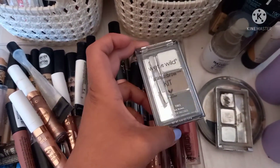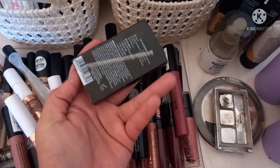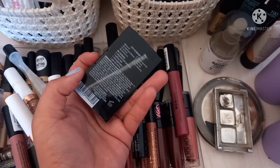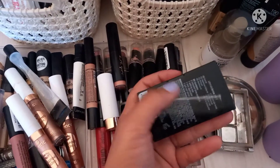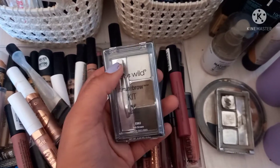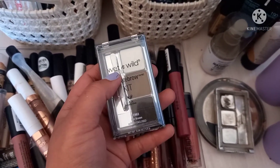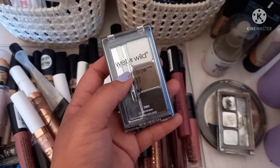Over here we have my Ultimate Brow in ashy brown — this is a newer one, same formula as the old one but in black packaging. They do have an updated version where the brush has a spoolie end, same as the soft brown compact.